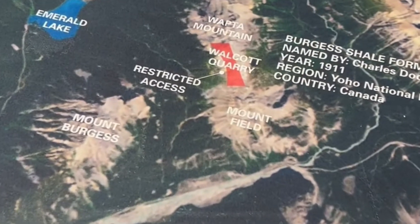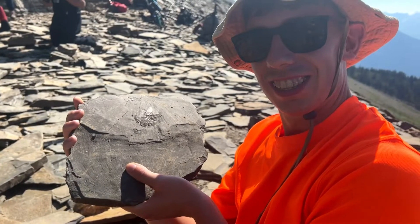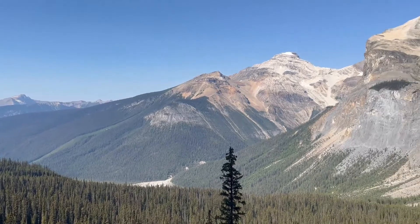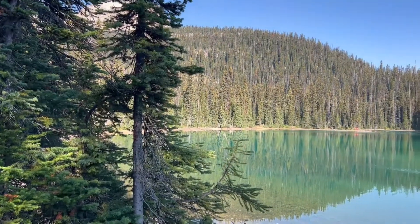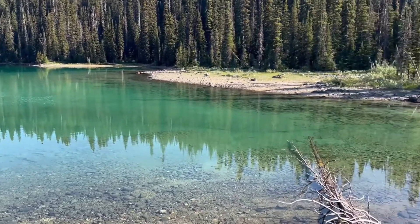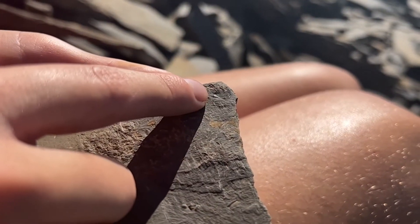It is a very long journey. One last thing to also consider is the weather. When I went, it was an extremely hot day, but when Sir David Attenborough visited to film his documentary First Life, it was a much colder day, as he's seen wearing a big thick coat. So bear that in mind — the weather is unpredictable and can change at any moment.